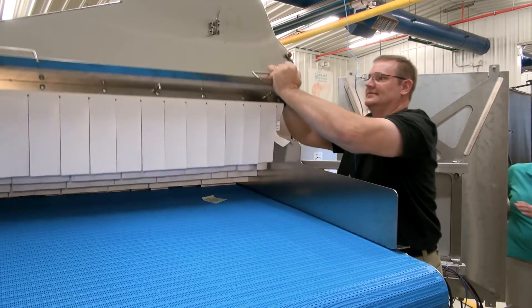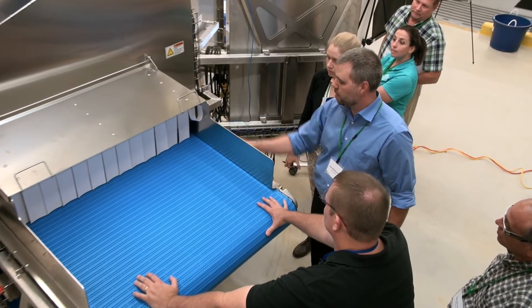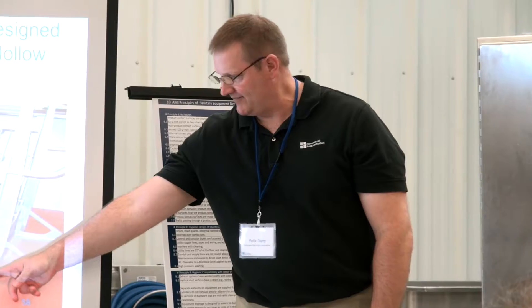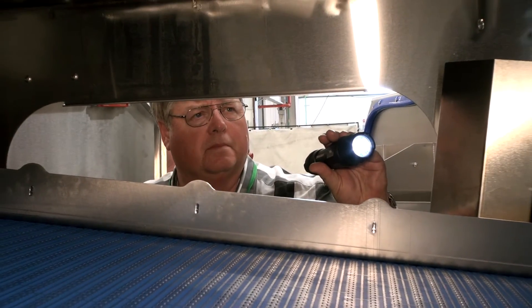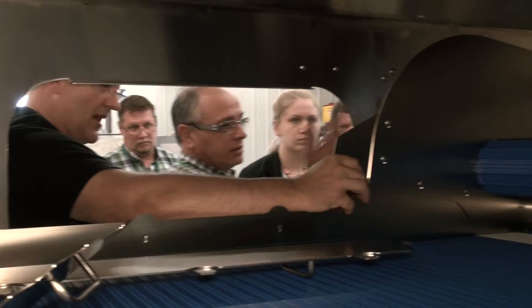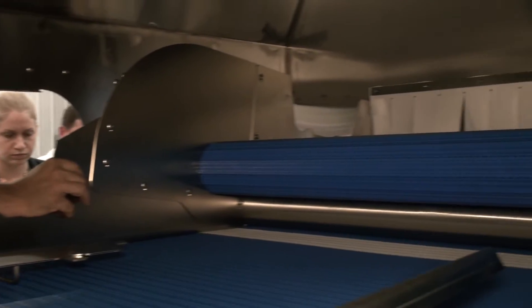What we do in the hygienic design for equipment workshop is really just teach the basic principles and how to apply the principles. We also organize the teams as much as possible to be multi-disciplined when they come in. As an engineer, it was good for me to see how sanitation and maintenance personnel could really input and see things that I couldn't see as an engineer — how to make a machine more sanitary and more maintainable.